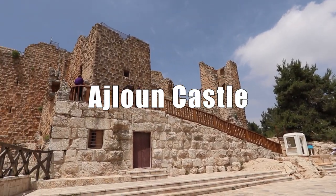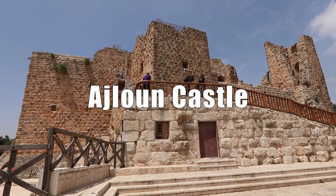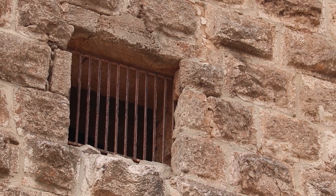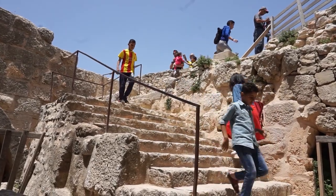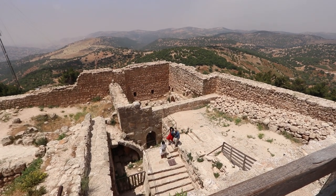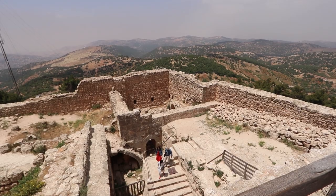Ajlun Castle is a quintessential example of Islamic military architecture. It was built in the 12th century. The castle occupies a strategic position atop a high point in the northern Jordan Valley, intended to defend against crusader attacks.